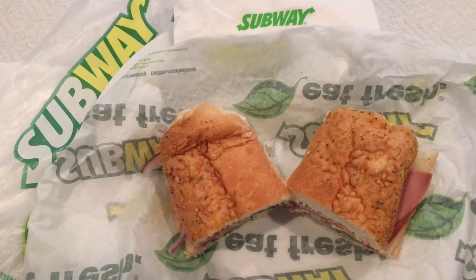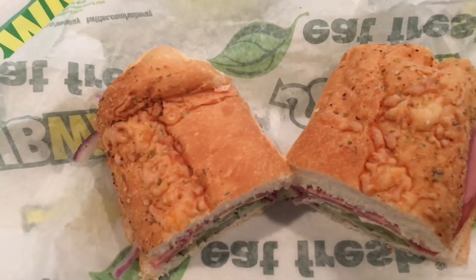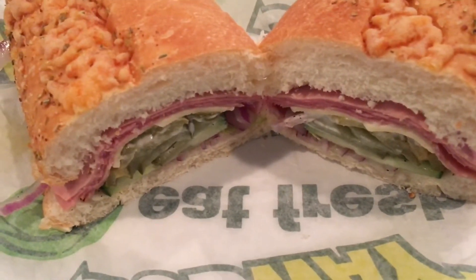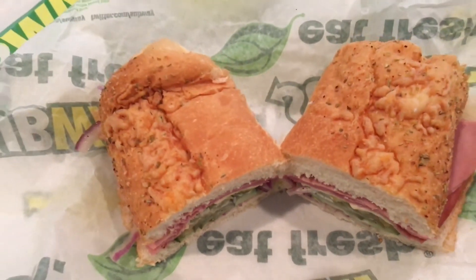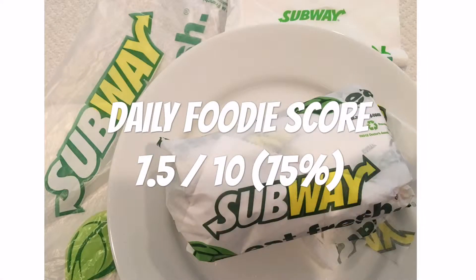The price of this cold cut combo was $5.39 at our local Subway. The meats were tender and the vegetables were fresh. I give this Subway cold cut combo sandwich a Daily Foodie score of seven and a half out of ten.